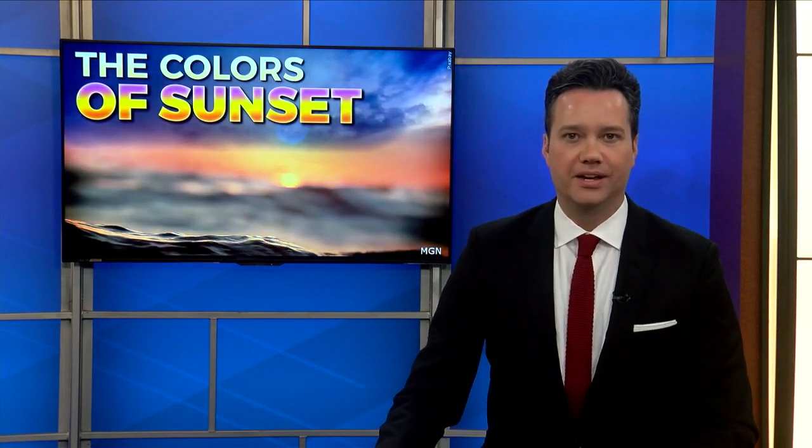The beautiful reds and oranges of a sunset sky are a sight to behold, but what's behind those colors blanketing our skies? Here to answer that good question is StormTrack 15 meteorologist Michael Crowley.